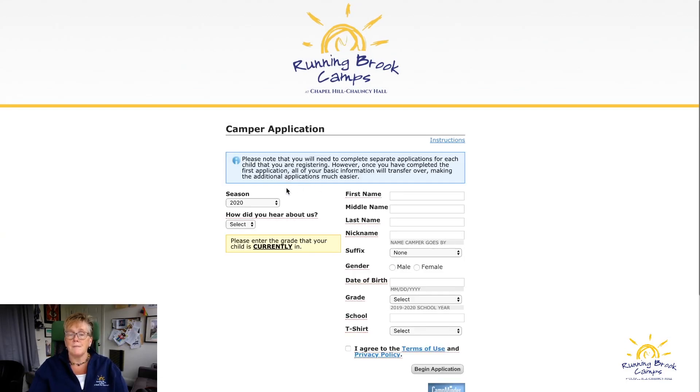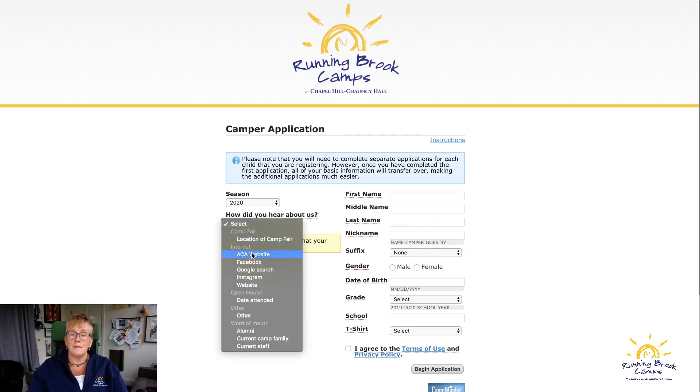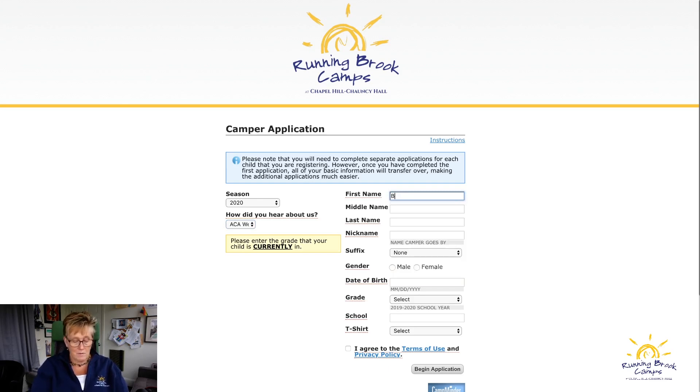Then it will show what sessions are available. In the 2020 application, the things underlined in red are required fields. You'll need to fill those in — this includes how you heard about us, which is a mandatory field. This section is for your camper's information.